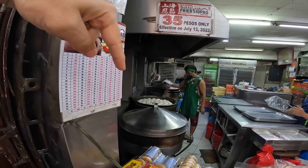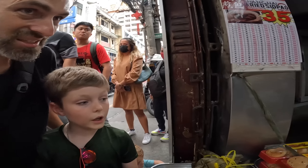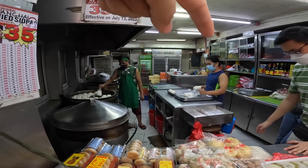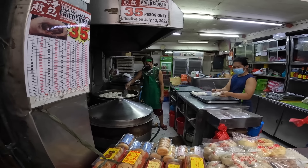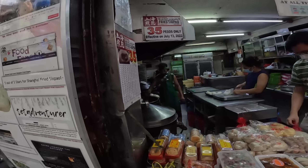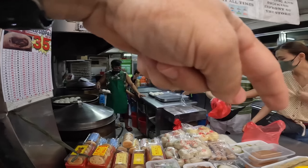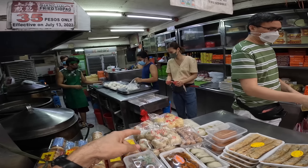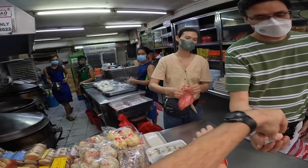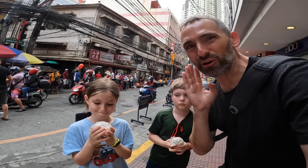You can see the done ones — so fluffy, they at least tripled in size. It's off the steamer, onto the plate, and into the bag. We're getting two. It's just a fast operation: steam, bag, serve. One, two — thank you so much. We've got our siopao. The queue is still wrapping down the street.